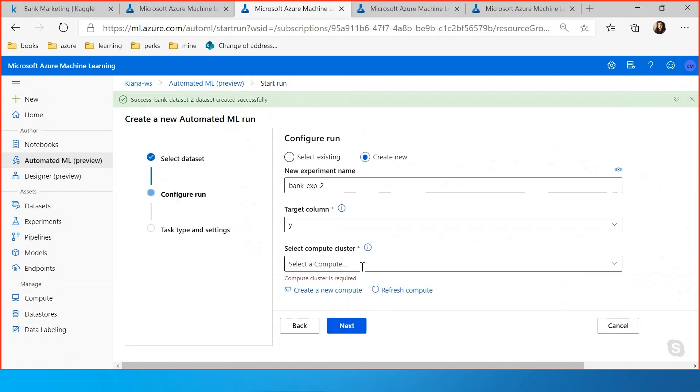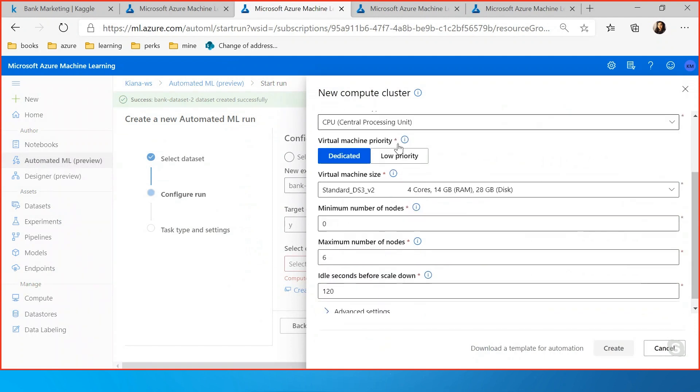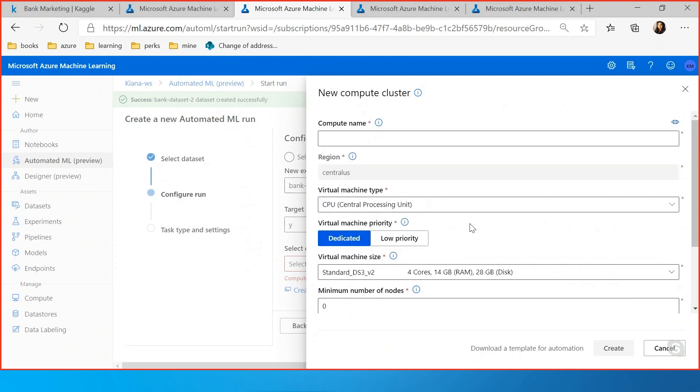We also need a compute cluster — without that, how are we going to run anything? We can use an existing compute cluster or easily create a new one right here. The side panel helps you choose your nodes, the minimum and maximum, and what kind of CPU or GPU you want for your experiment. I'll choose the one I already have.